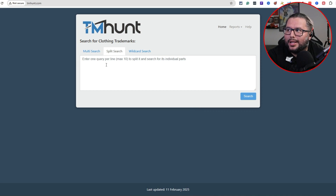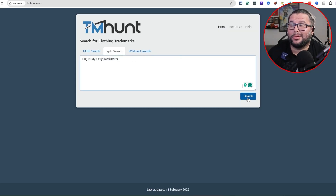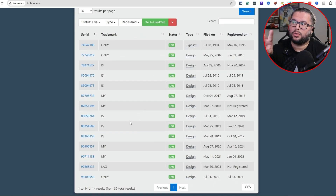I love TMHunt because you can add up to 10 different t-shirt or design ideas at a time and search them all. I put 'Lag is my only weakness' in there and search for it. You filter by 'live' status. When I see two, three, or four keywords together that are live - single common words are generally fine unless it's something like Nike or Monopoly, which you want to stay away from to avoid rejection or getting flagged.